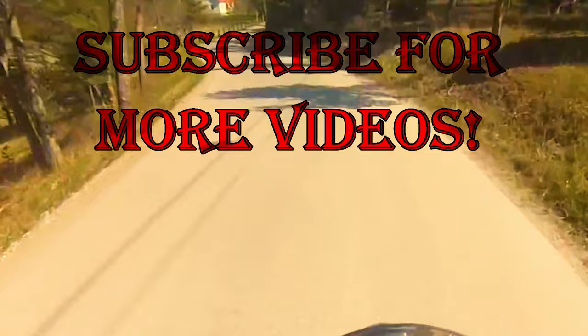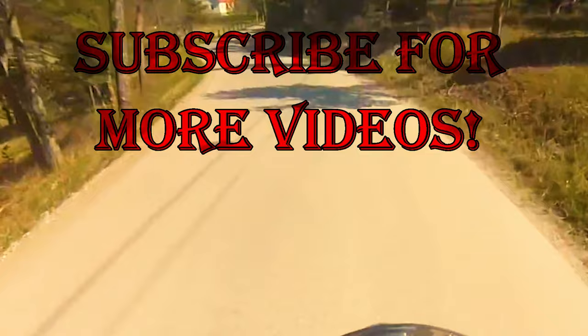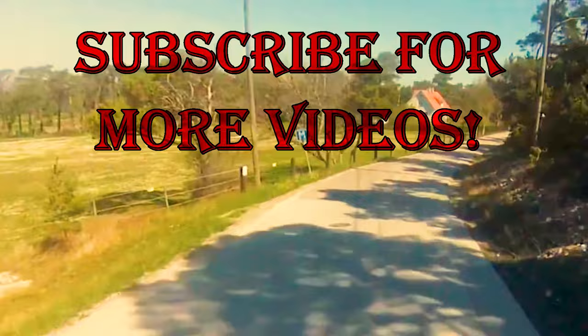I hope you enjoyed our video. If you know other interesting places on Gotland that I forgot to mention, please write about them in a comment below. You can help our channel grow by pressing the like button and by sharing this video with your friends.